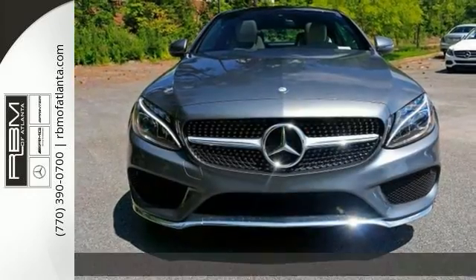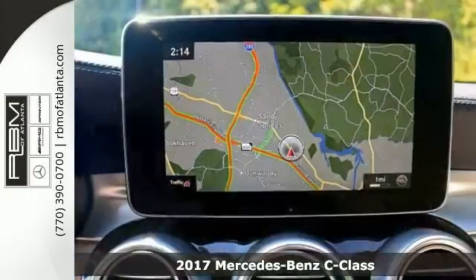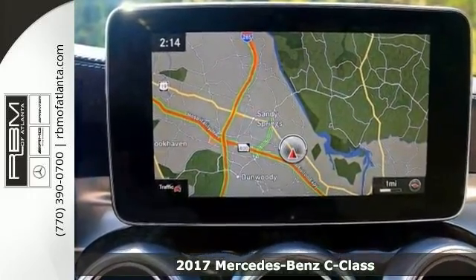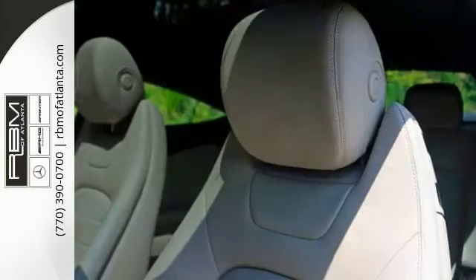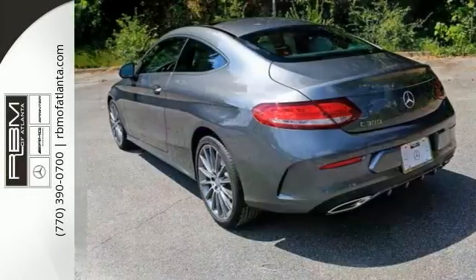You can't go wrong with this 2017 Mercedes-Benz C300. With Remote Engine Start, a turbocharged engine, Bluetooth, heated seats, navigation, dual-panel moonroof, a backup camera and rain-sensing wipers — it won't be here for long.